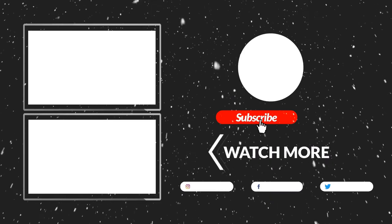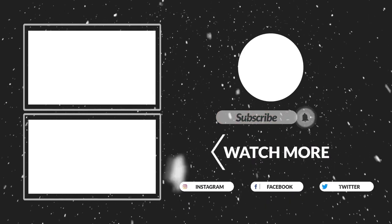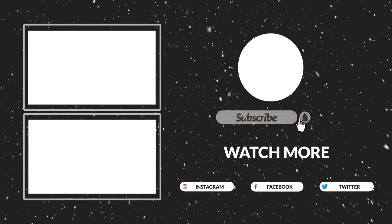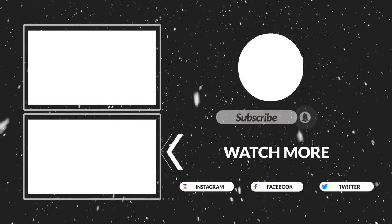Thanks for watching guys, that's all for now. I hope you guys liked this video. If this video was helpful to you, please make sure to like, comment and subscribe. Hope to see you guys in the next video.